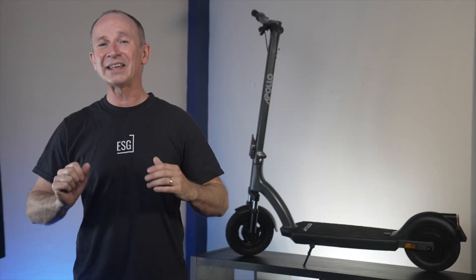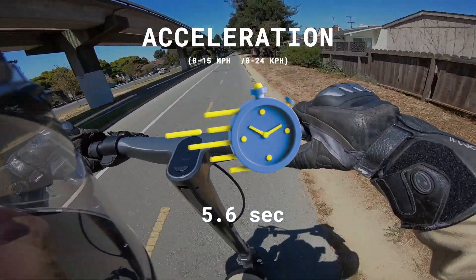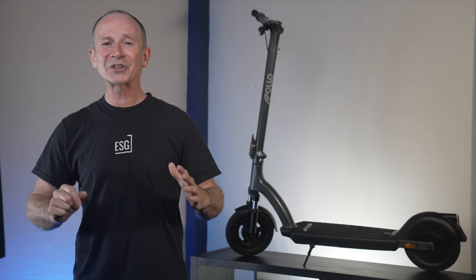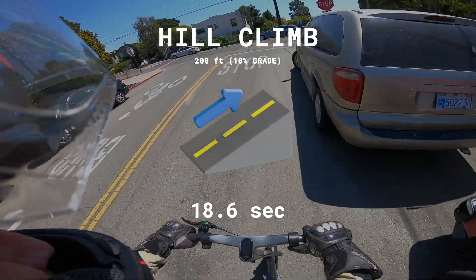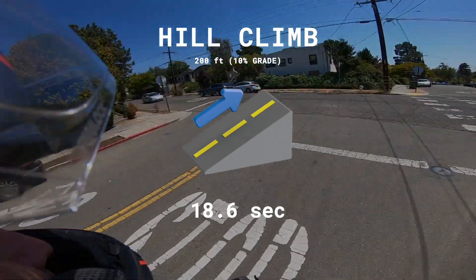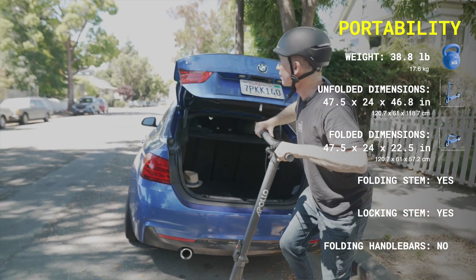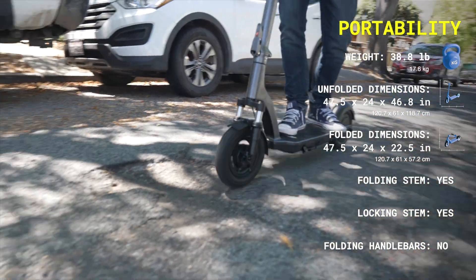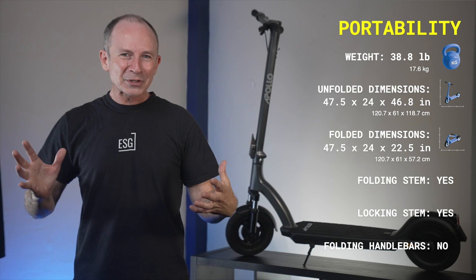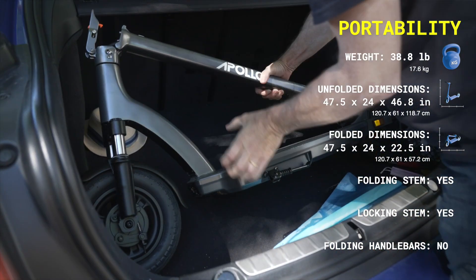Acceleration is quicker, beating the Air Pro to 15 miles per hour by almost half a second, putting it on par with the Ninebot Max. Hill climbing is also better than before, reaching the top of our steep 10% grade test hill more than 3 seconds faster. The reason I grab the Apollo Air so often for my commute, including today, is portability and ride quality on Berkeley's less than perfect pavement. I want to easily stuff it in my trunk for my drive across the bridge.